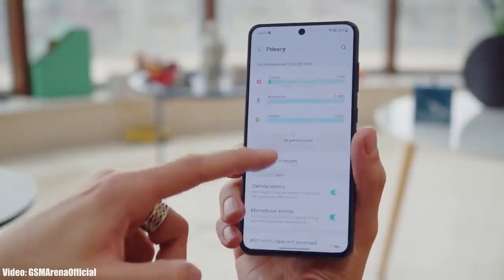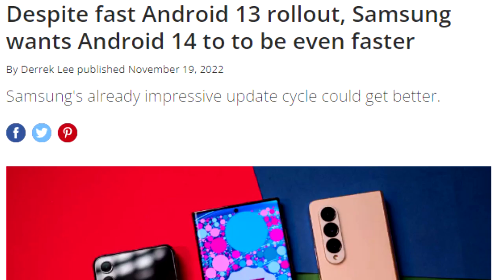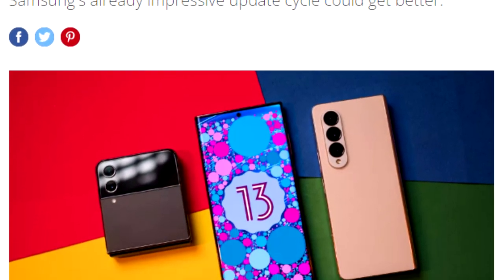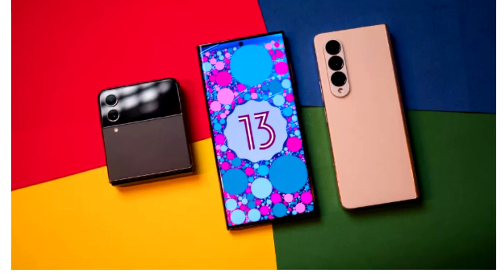Once Samsung starts rolling out the official update, you won't have to wait for months — you will get it much earlier, as Samsung tends to deliver software updates ahead of schedule. We saw this last year with Android 13, where Samsung gave the One UI update before the scheduled month, and we can expect the same this year with Android 14 and One UI 6.